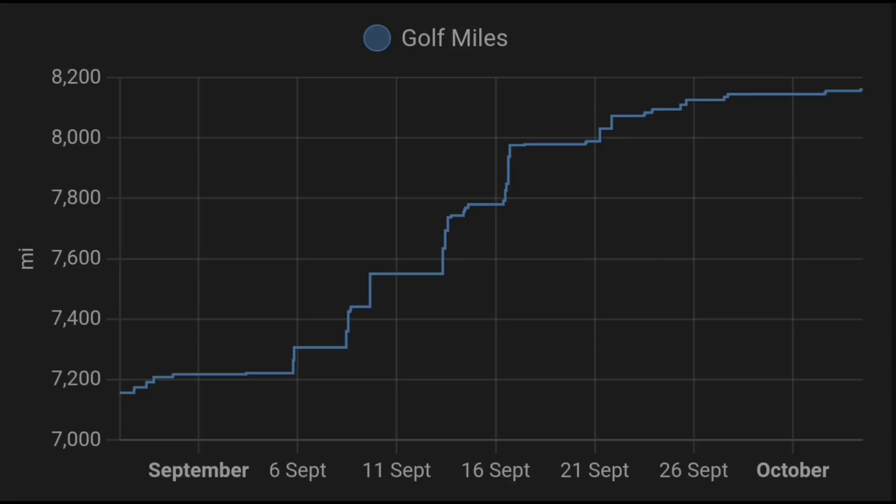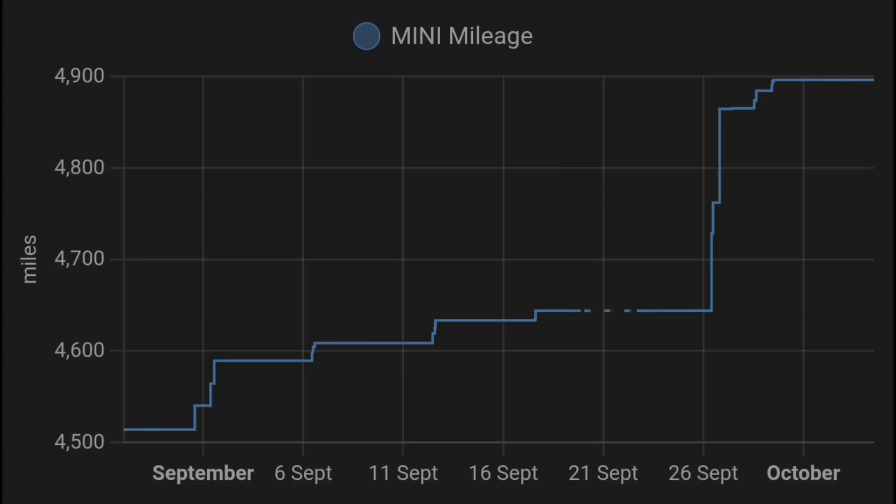Two electric cars: we mostly used the e-Golf this month — 928 miles in the Golf and just 357 miles in the Mini, and most of that was Susan taking it out for an adventure to Essex. The Mini's not getting used as much; we do tend to pick up the Golf these days.